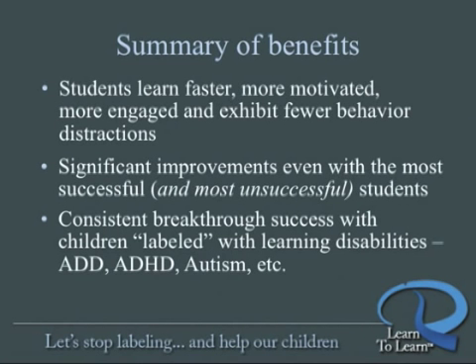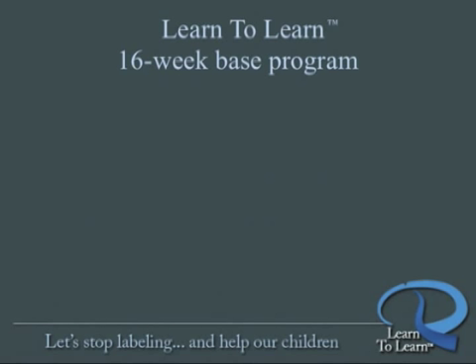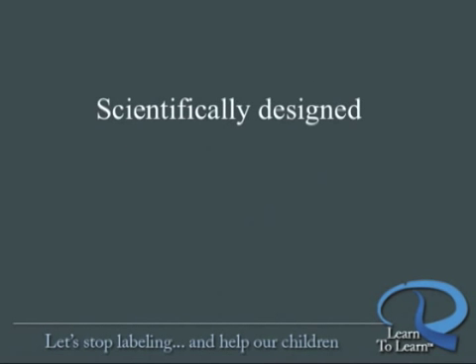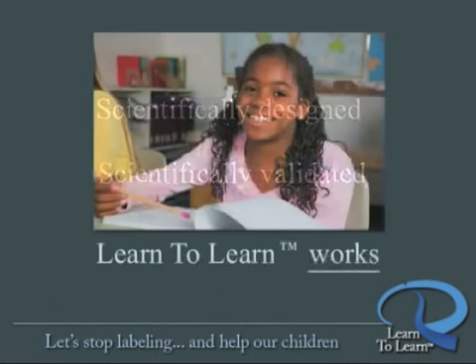We must stop labeling children with the term learning disability. There is hope for parents of these cruelly labeled children. Learn to Learn has had consistent breakthrough success with children labeled with ADD, ADHD, autism, and other unfortunate learning disability diagnoses. Learn to Learn cognitive and sensory motor programs, both online and in Learn to Learn centers, are 16 weeks in duration for the base programs. Optional extended programs and enhanced guidance by a Learn to Learn personal counselor are also available. Whatever level of program you choose, Learn to Learn is the one scientifically designed and scientifically validated program you can rely on to achieve the substantial and lasting results you seek. Quite simply, Learn to Learn works.